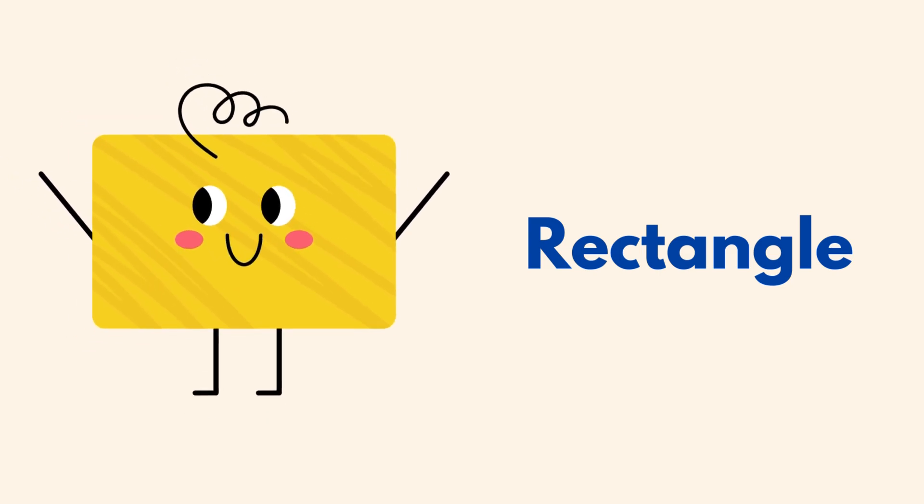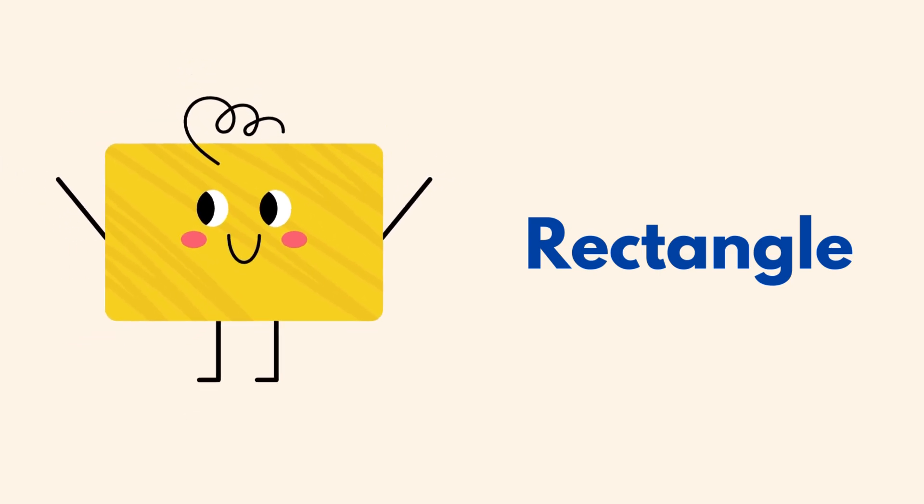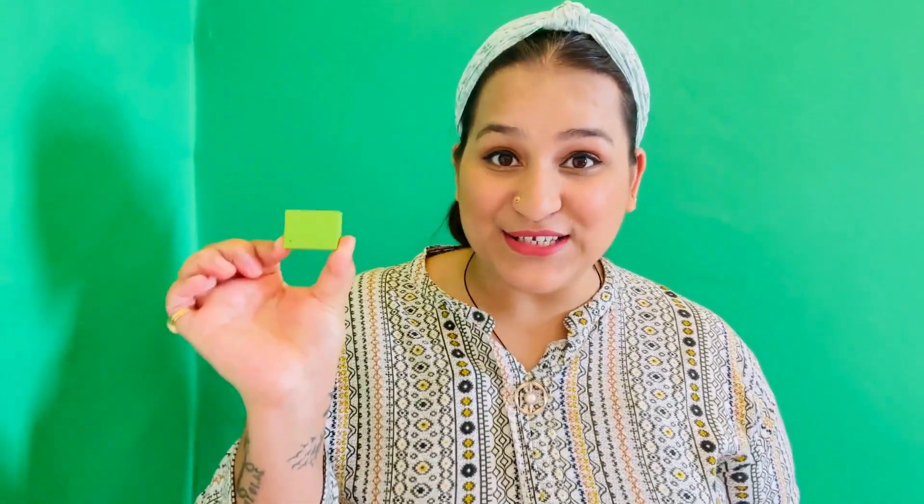It's a rectangle! Rectangle! Long and tall! Like a chocolate bar! Big and small!